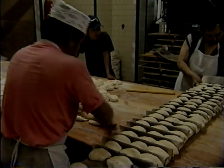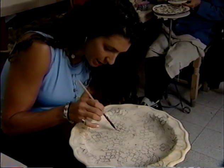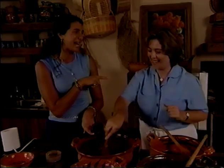In a place steeped in traditions, we'll visit a family-run bakery, track down the history of Talavera tiles, explore sacred art and architecture, and learn the secrets of Mole Poblano.